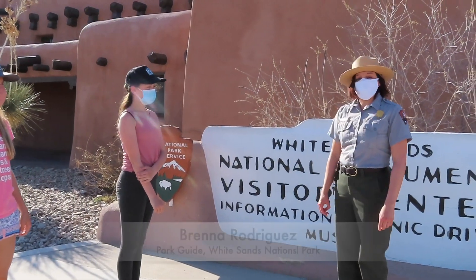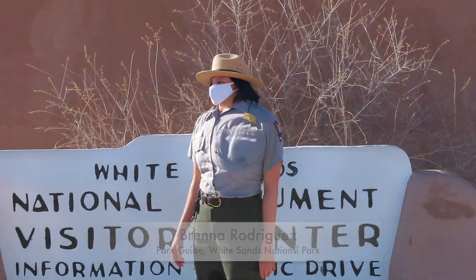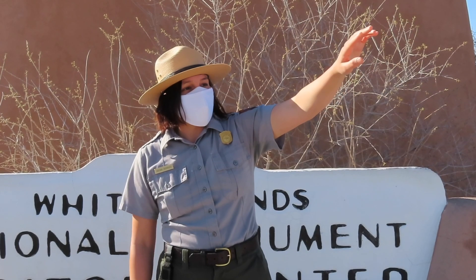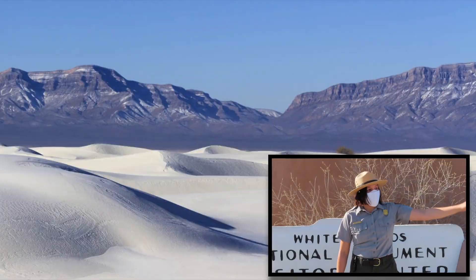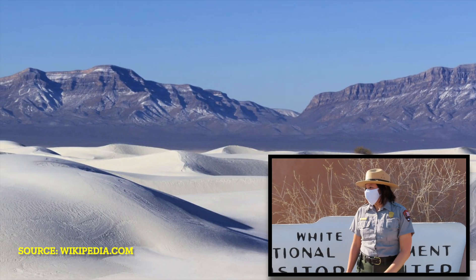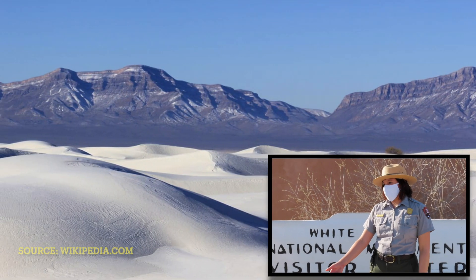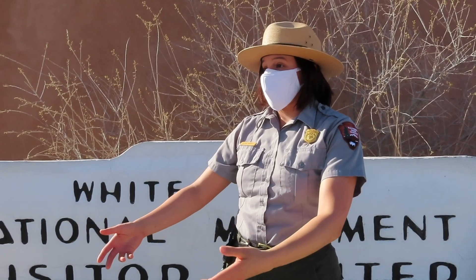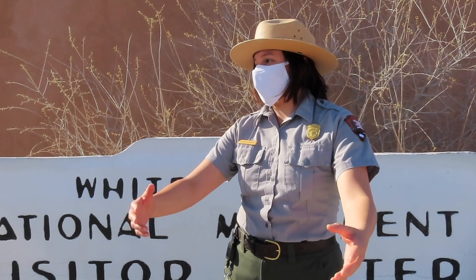My name is Brenna Rodriguez and I'm a park guide here. We asked her how White Sands was made. If you look at the surrounding mountains you'll see these white layers. All of those white layers is a type of salt, so it dissolves in rain water and snow melt, and gravity drags all that water down to the bottom of the basin where it then evaporates because it's so hot, and there's no river that will actually wash that sediment out to the ocean — any ocean. Everything that falls in this basin stays in this basin.